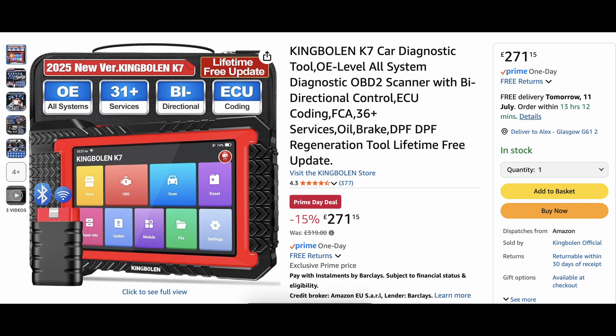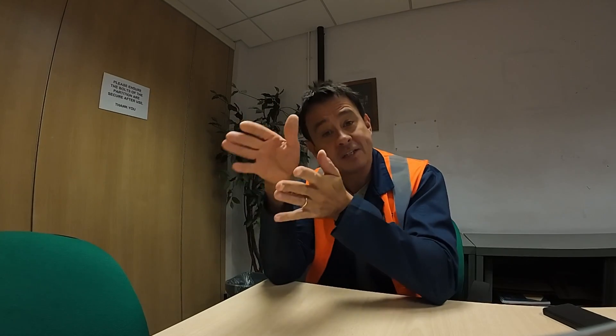The King Bolan K7 has a 15% discount, now $271. Key features: there's a new update, and you get lifetime free software updates — brilliant, so once you've got it you can update it for life. You also get full system bi-directional ability on your tests and active tests, plus advanced ECU online and offline coding. It's brilliant if you're a home enthusiast.